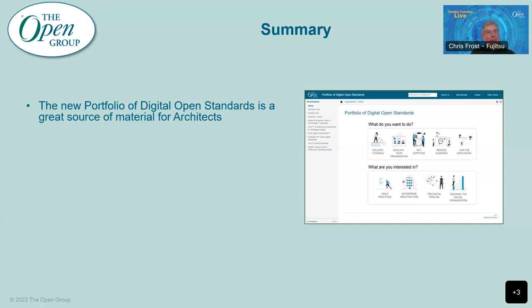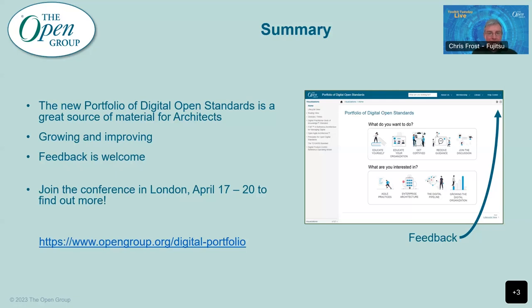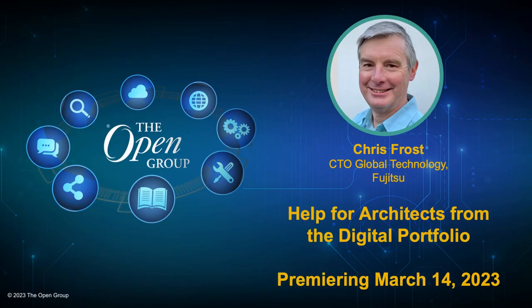To summarize very quickly, this portfolio is a great source of material for architects — some really useful things as you go through developing the architecture of digital products. It is something that's under development, growing and improving. We welcome feedback, and if you go to the portfolio you'll see a feedback button in the top right-hand corner — please use it. If you want to find out more, please join the Open Group Conference in London, April the 17th to the 20th, and we'll be talking a lot more about this. And that's all I had to say — I think it's time to pass on to questions. Steve, if you want to come back and help me go through any questions that have been asked.